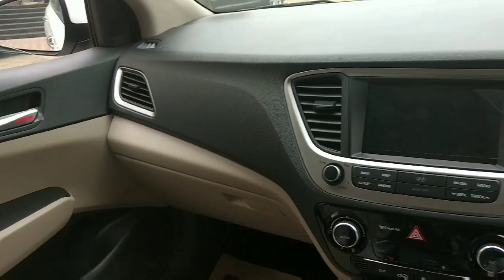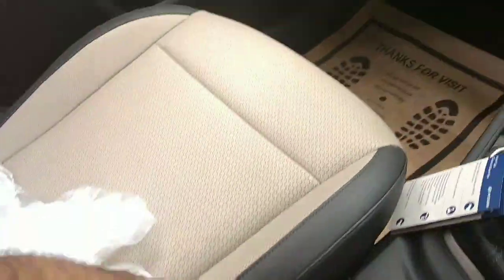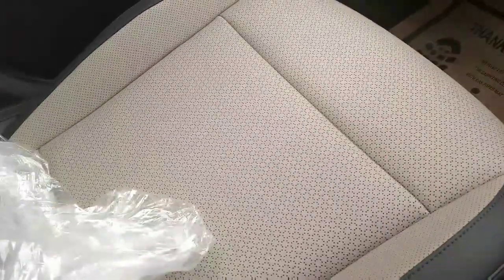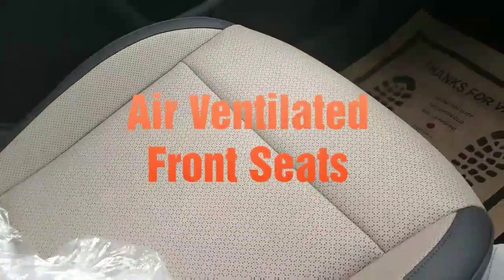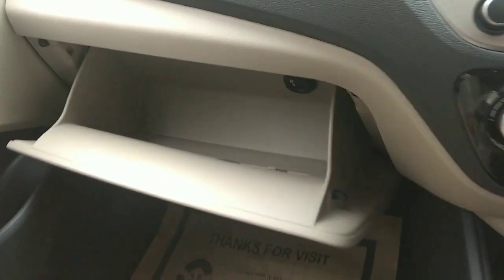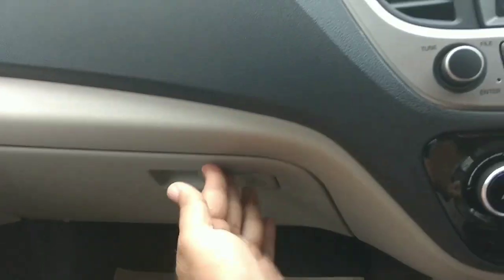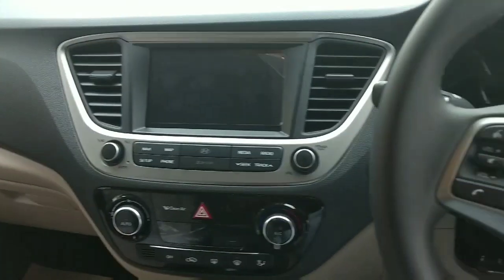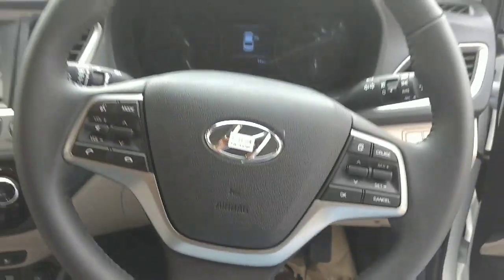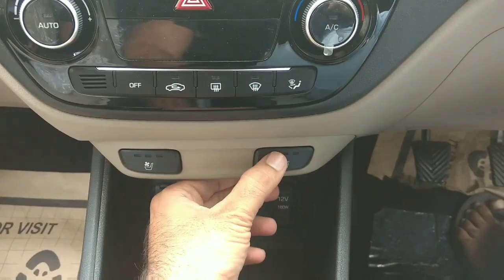Dual tone interior is given in the car. The gear knob has changed. You can see that an armrest is provided. There is a small hole for air ventilation. The glove box is cooling-enabled — a cooling option for the glove box. The steering has all controls mounted on it.